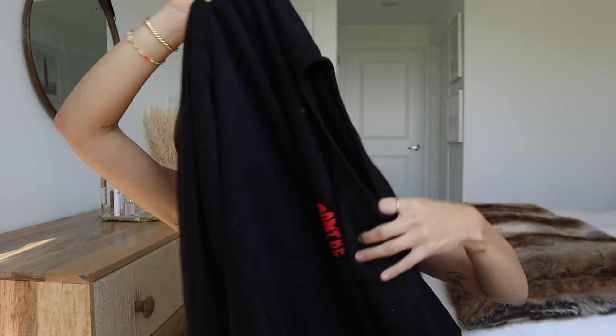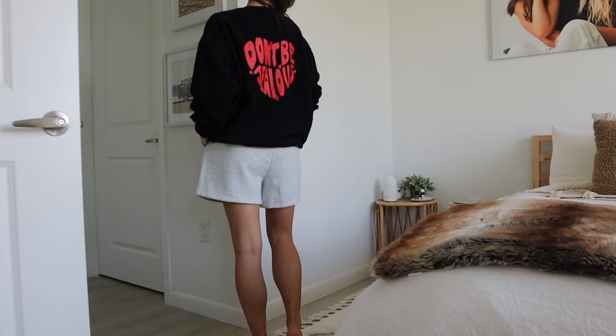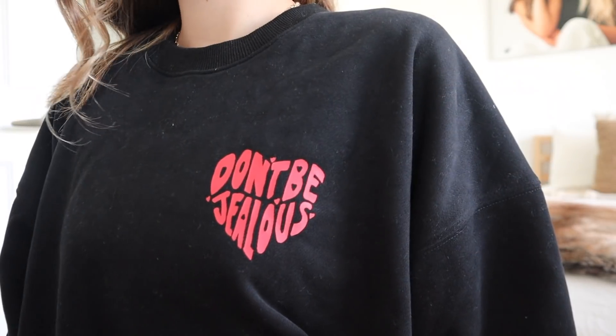This next sweatshirt — I got it because I have a vision for a photo I want to take, and I also thought it was really cute because Valentine's Day is around the corner. It's this black crew neck sweatshirt. Before I talk about the design, I want to say how comfortable it is — a lot of sweatshirts are just stiff, which I hate, and I also don't want it too thick since I live in Florida. This one is super comfy. It says 'Don't Be Jealous' in a little heart shape on the front, and the same thing bigger on the back. I love it.